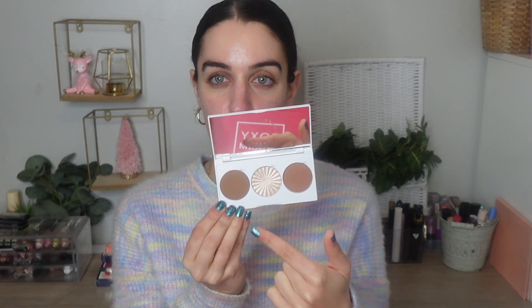Last product in the November box is the OFRA Midi Palette — Face It — and it says sculpt, warm, and highlight. Opening it up: we have two bronzers, San Fran and Pacifica, and a really pretty highlighter in the middle called Rodeo Drive, which is such a classic OFRA shade. I've heard so many people talk about Rodeo Drive — really pretty!